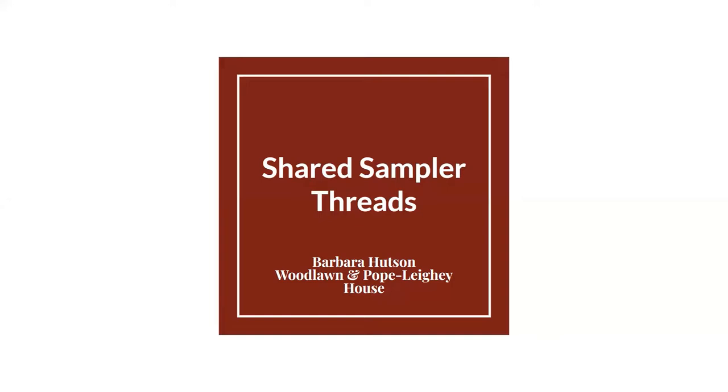Before we begin, I would like to thank everyone for being here. This is a reminder that this program will be recorded. If you have any questions during the presentation, please leave them in the comments or chat section to the right of your screen. We will address them in the Q&A section at the end.